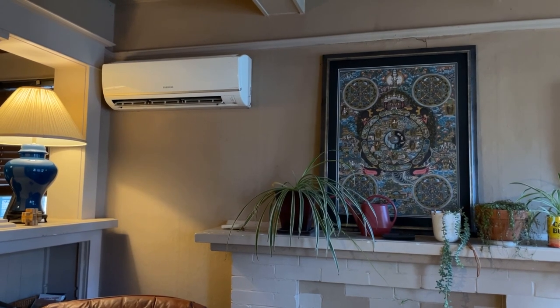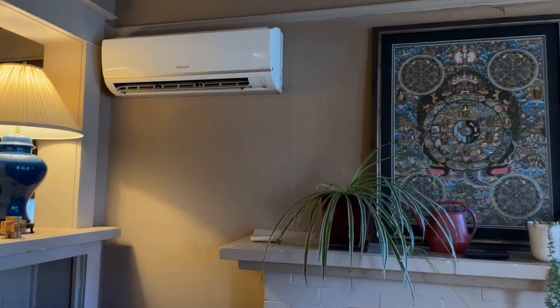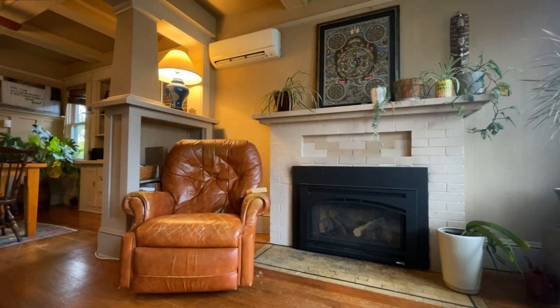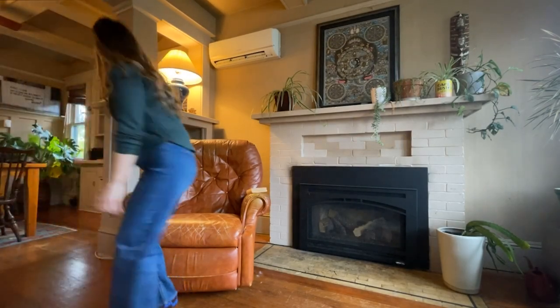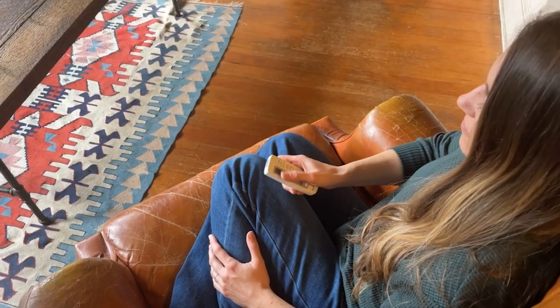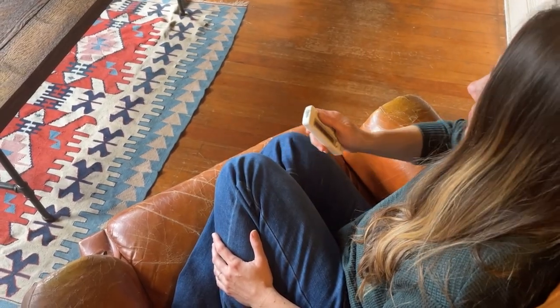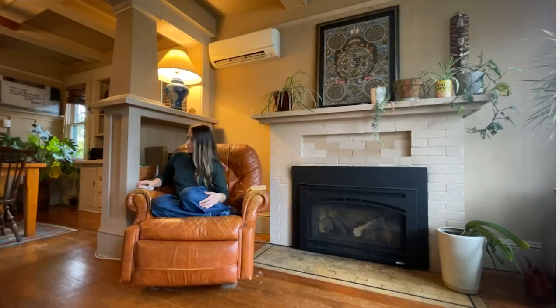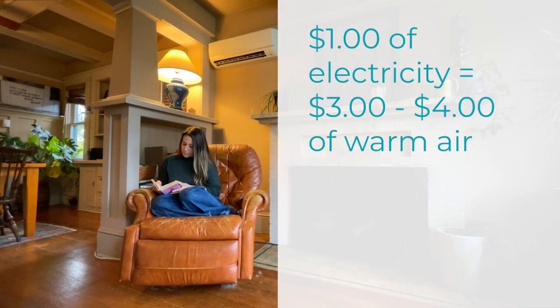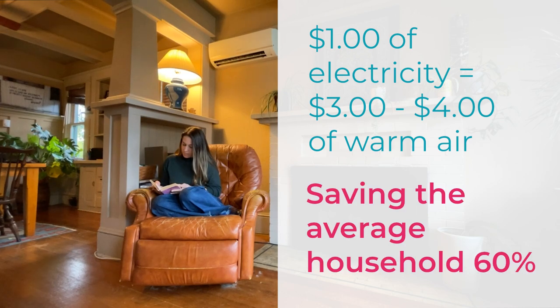A heat pump for your home is one of the most efficient systems for heating and cooling. They provide consistent air temperatures all year, filter the air with quiet operation, and let you put your furniture wherever you want. By moving heat instead of creating it, heat pumps reliably deliver warm or cool air while using less energy than conventional systems, saving the average household up to 60% on heating and cooling bills.